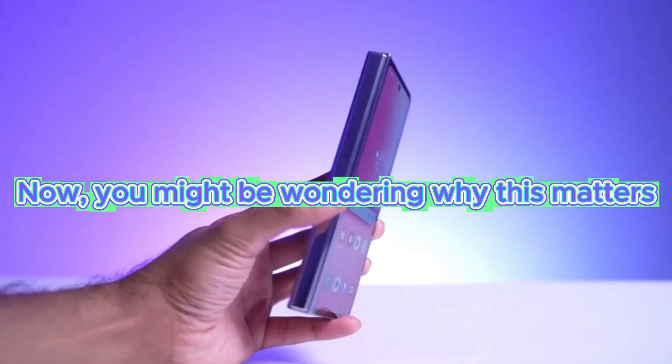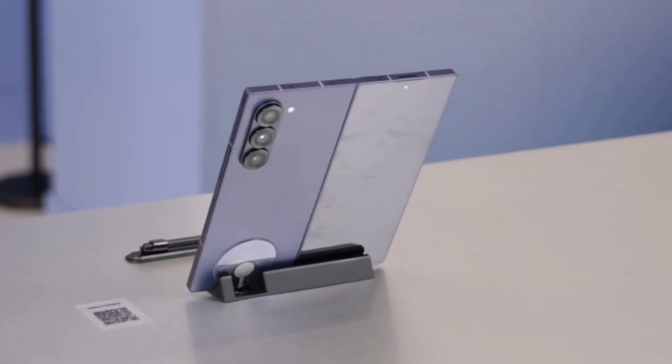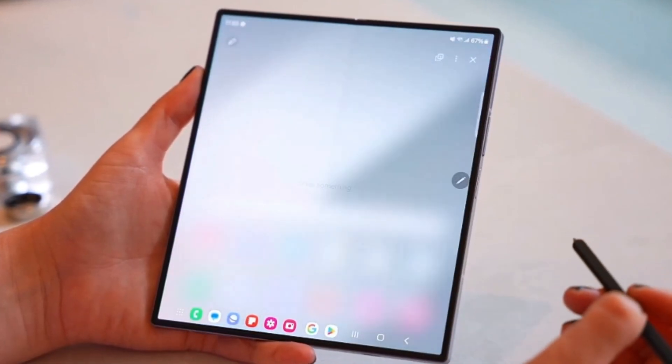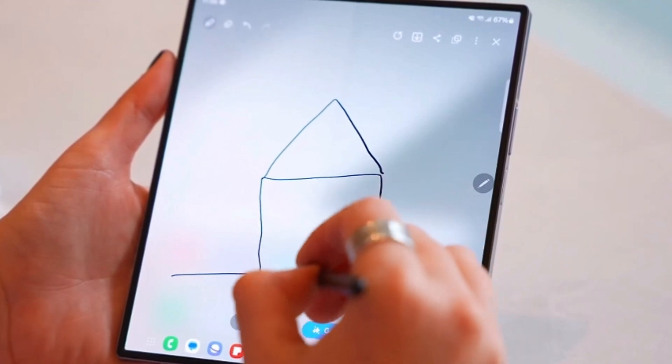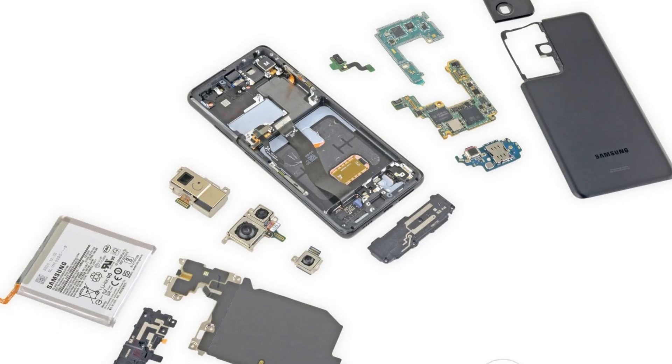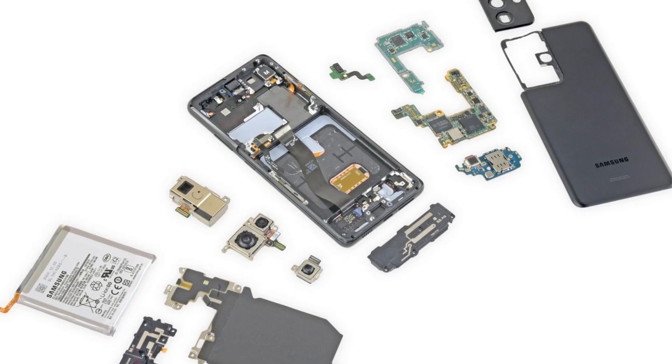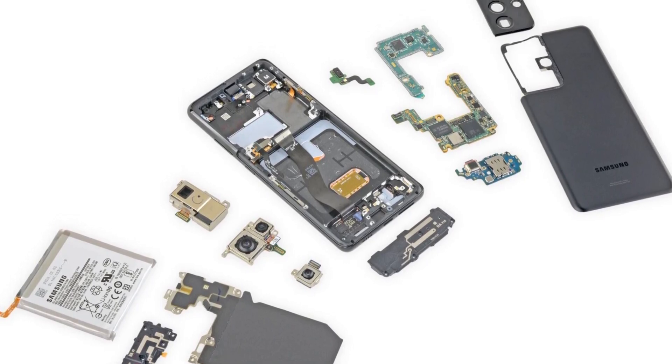Now you might be wondering why this matters. The truth is, our planet is facing unprecedented environmental challenges, and tech giants like Samsung have a responsibility to lead the way towards sustainable practices. By choosing to use recycled materials, Samsung is demonstrating a commitment to a greener future and inspiring other companies to follow suit.